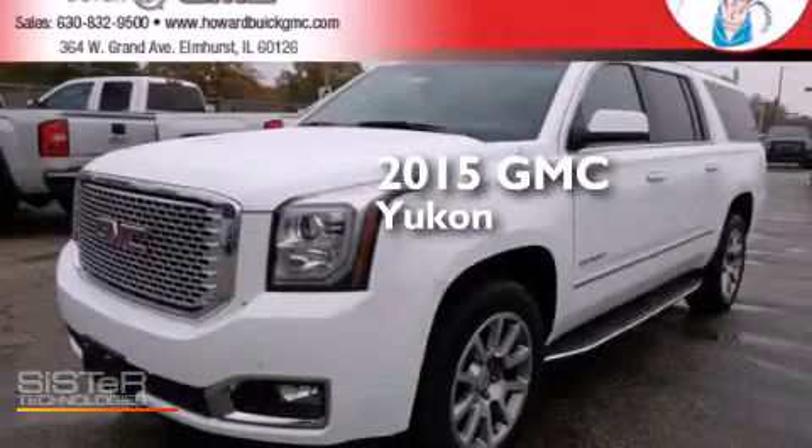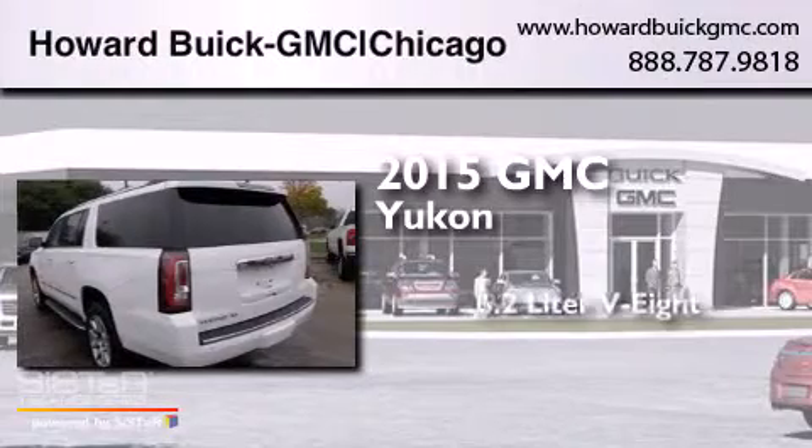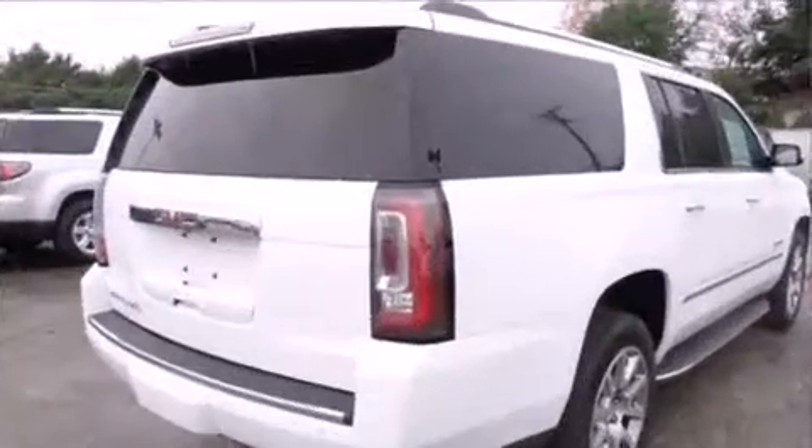This is a brand new 2015 GMC Yukon. It features a 6.2 liter 8 cylinder engine, an automatic transmission, and 4 wheel drive.